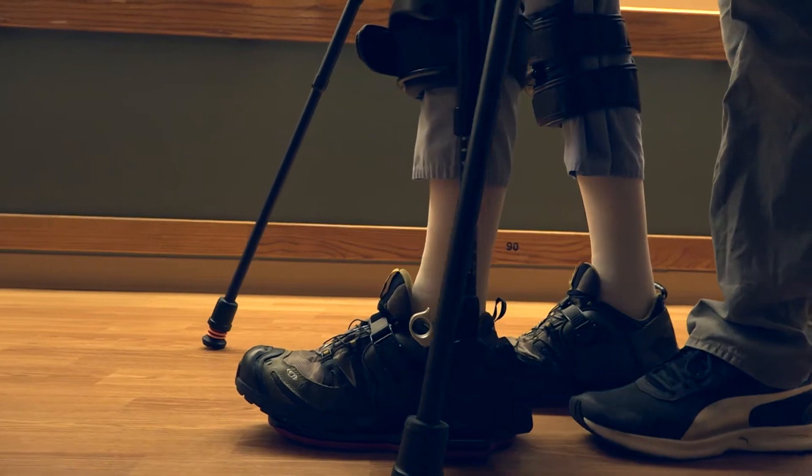It helps me reach more patients, patients that I might not have been able to help before. I am going to walk again.